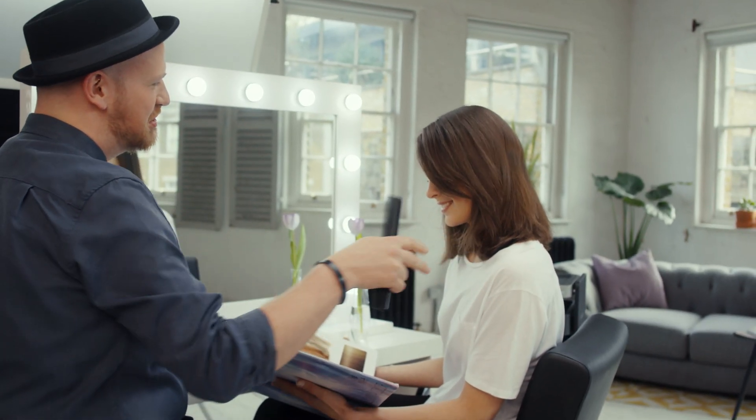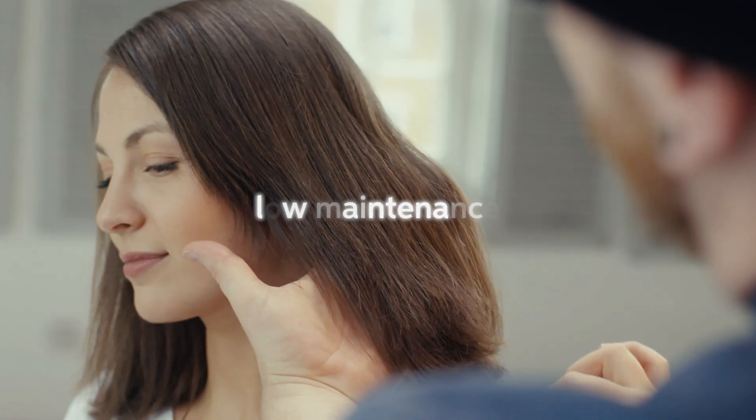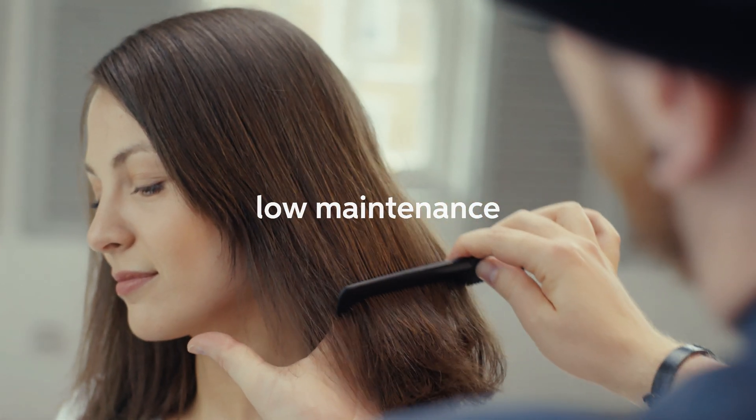We're going to paint the hair using Illumina Colour. Maybe these clients are damage conscious and really would benefit from a low maintenance colour. Let's take a look.